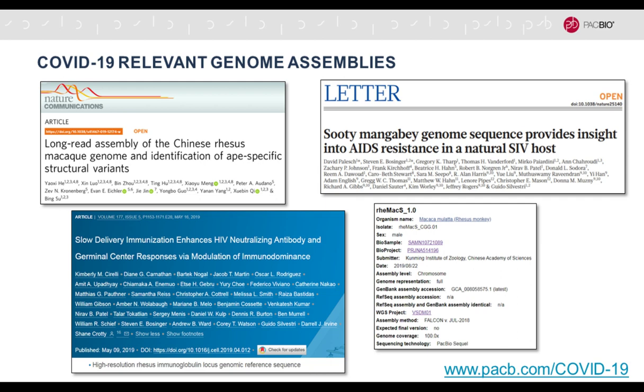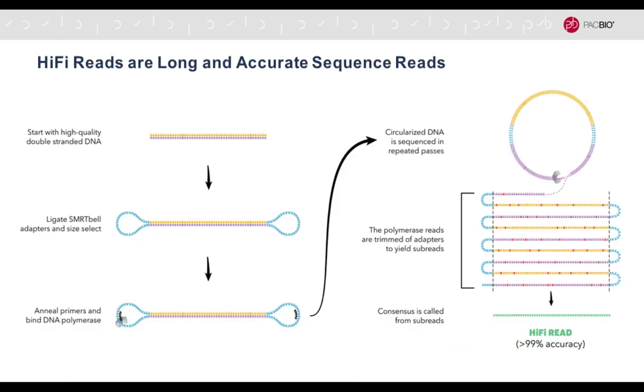We have a web page resource, peckb.com/COVID-19, where you can get a lot more information about COVID-19 related research. Please everyone stay safe. So with that I'll start the presentation.